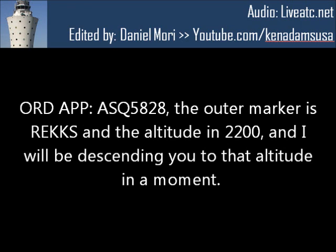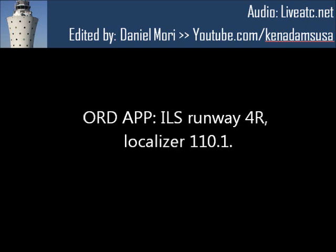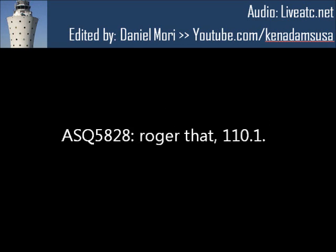AC-5828, the altimeter is correct and the altitude is 2,200, and I will be descending you to that altitude in a moment. All right, 2-2-0, AC-5828. Stand by, just verify 1-1-0.1 frequency, and we're going to runway 4-right, is that correct? ILS 1-0-4-right, localizer 1-1-0.1. Roger that, 1-1-0.1.